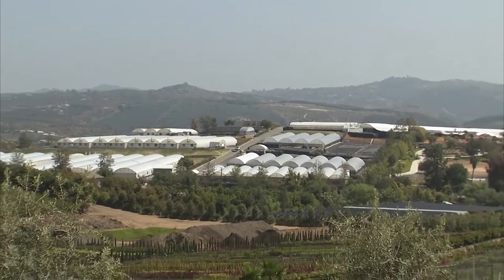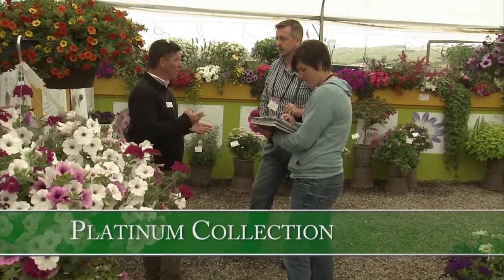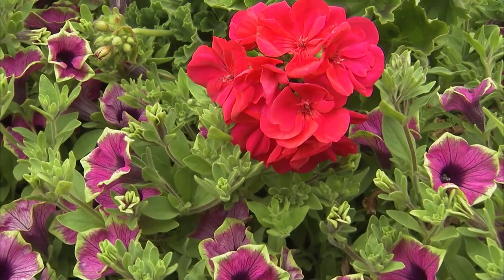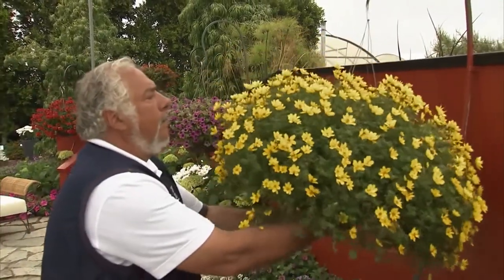The Proven Winners Pack Trials is a trade show where plant breeders show off their new introductions every year in California. Last year, my Platinum Collection of Plants was introduced. John Gaydos, the Director of Development for Proven Winners, tells us more about the Platinum Collection.